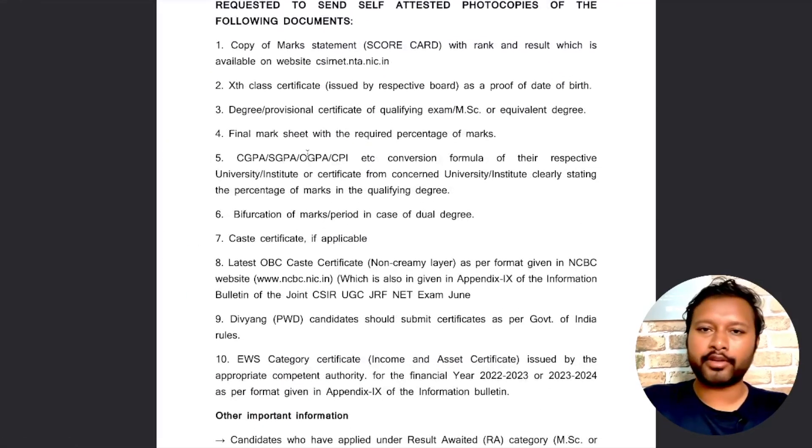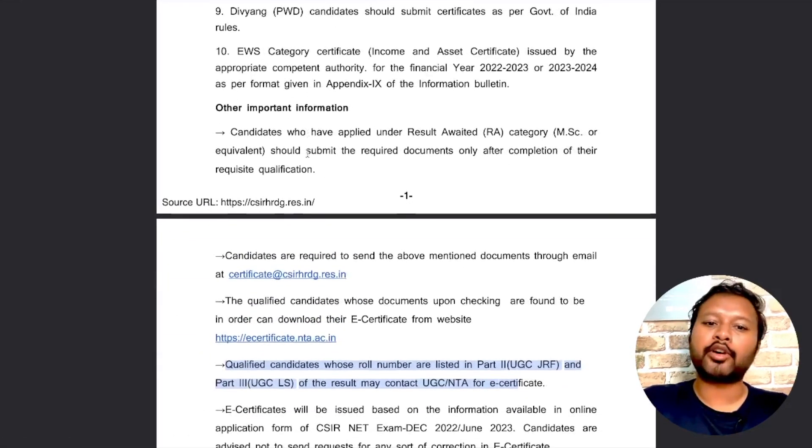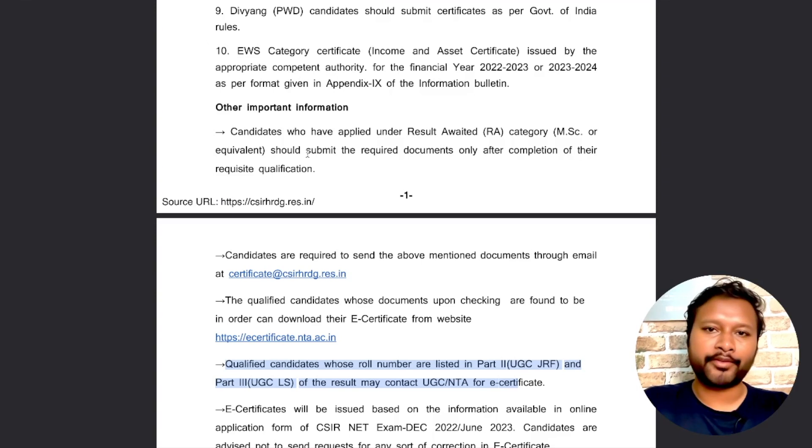So to summarize: these documents are only to be sent by those whose roll number is in Part 1 of the result. Send the self-attested copies of all applicable documents to that email address. If you are in the result awaited category, wait for your final degree to be completed and then send all the documents. That's all for this video — if you have any queries, ask in the comments below. See you in the next one!